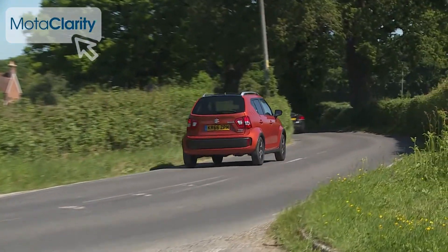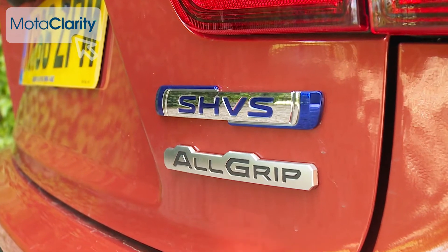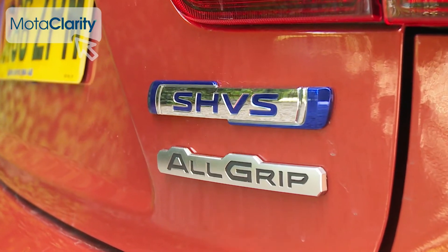This setup's priority though is to promote efficiency, which is why that variant improves the quoted running cost figures to 65.7 MPG and 97 grams per kilometer. You have to have the SHVS setup if you want an Ignis fitted with Suzuki's on-demand all-grip four-wheel drive system, which is what we've been trying here.